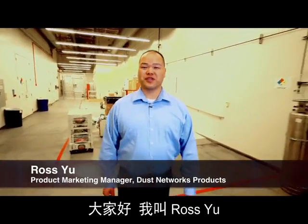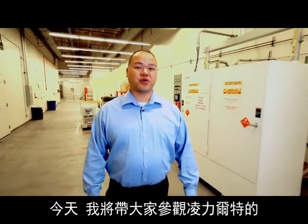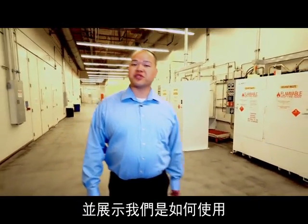Hi, I'm Ross Hsu, Product Marketing Manager at Linear Technology for Dust Networks products. Today I'm going to give you a tour of Linear Technology's Semiconductor Wafer Fabrication Facility, or FAB, and show you how we use Smart Mesh IP wireless sensor network products to streamline operations.